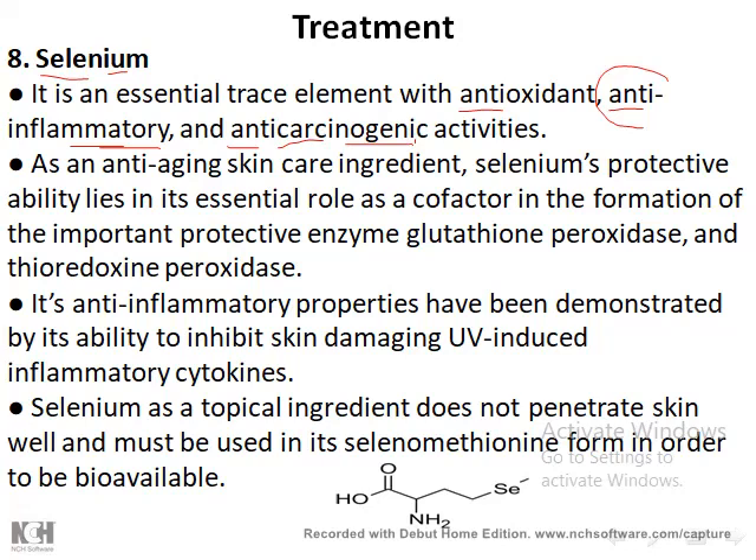The function of selenium: it is an antioxidant and anti-inflammatory with a protective effect. As an antioxidant, it acts as a cofactor in the formation of glutathione peroxidase. Selenium has an essential role as a cofactor in forming two important protective enzymes: glutathione peroxidase and thioredoxin reductase. Both are important in reducing lipid hydroperoxidation.